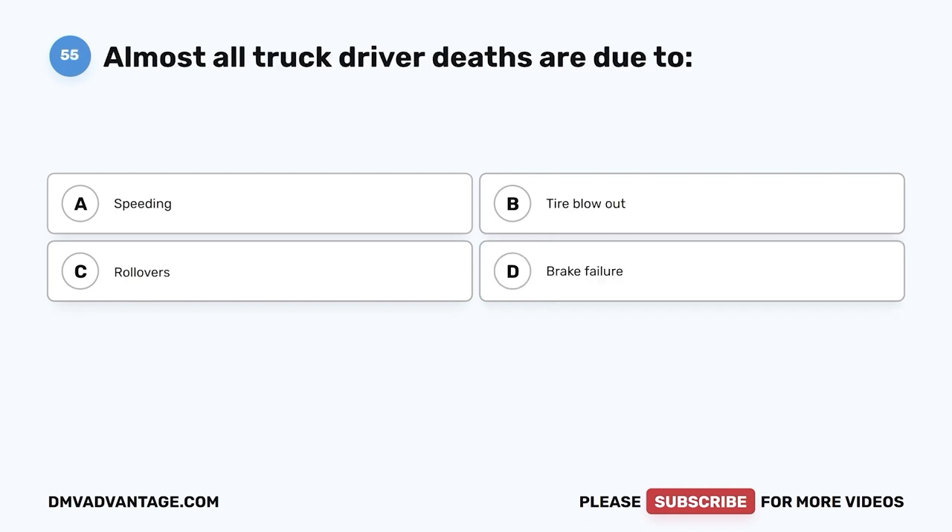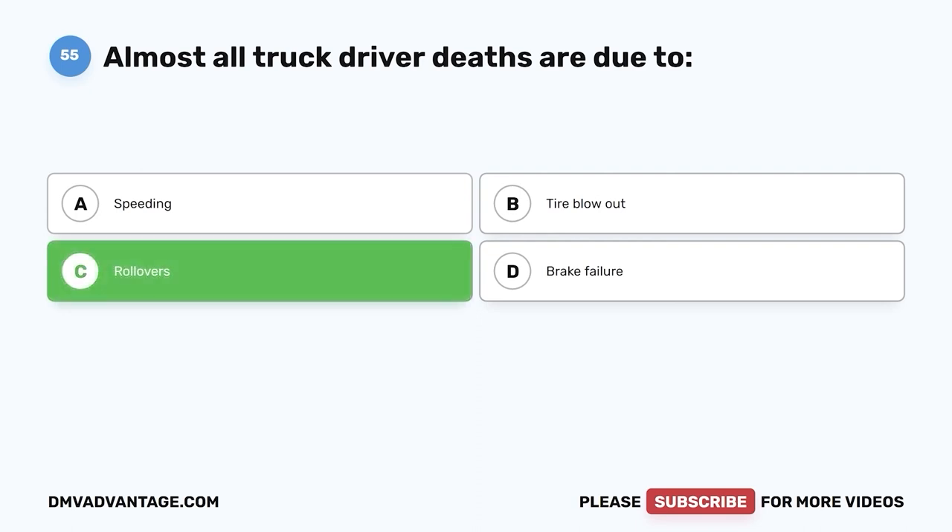Question fifty-five: Almost all truck driver deaths are due to — A, speeding; B, tire blowout; C, rollovers; D, brake failure. The correct answer is C, rollovers. Compared to other types of accidents, rollovers are the most dangerous for truck occupants.